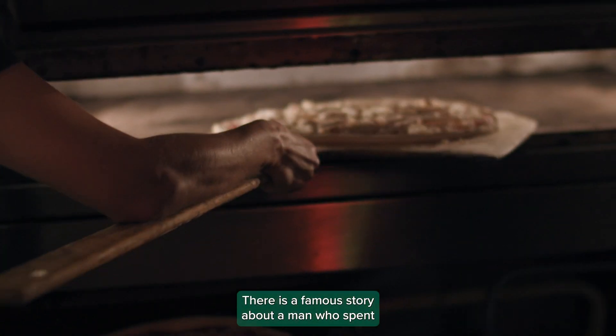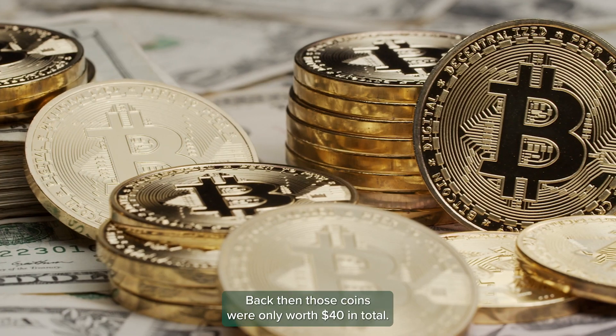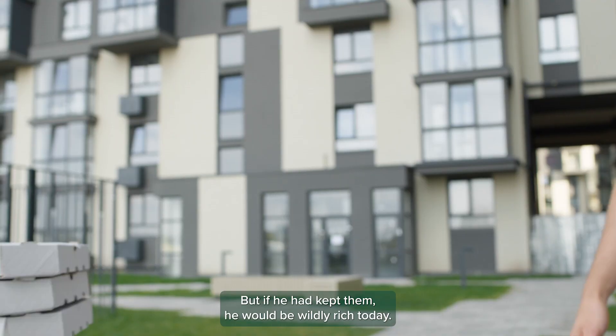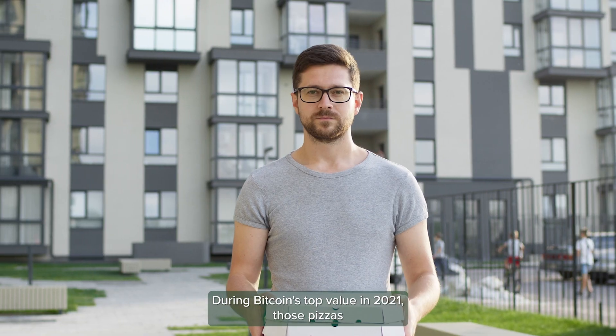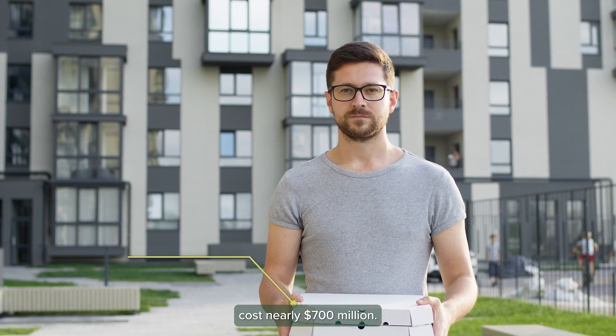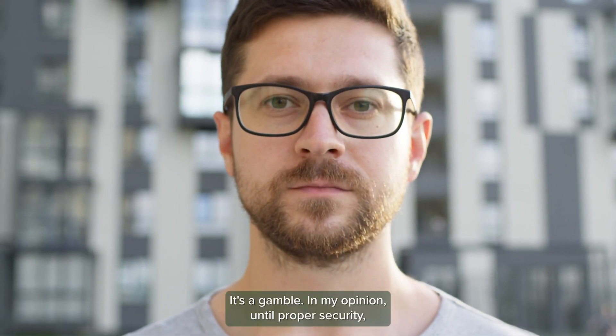There is a famous story about a man who spent 10,000 Bitcoins in 2010 to buy two pizzas. Back then, those coins were only worth $40 in total. But if he had kept them, he would be wildly rich today. During Bitcoin's top value in 2021, those pizzas cost nearly $700 million. On the flip side, its volatile nature is why people are investing. It's a gamble.